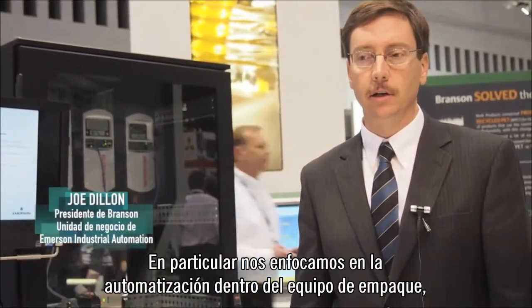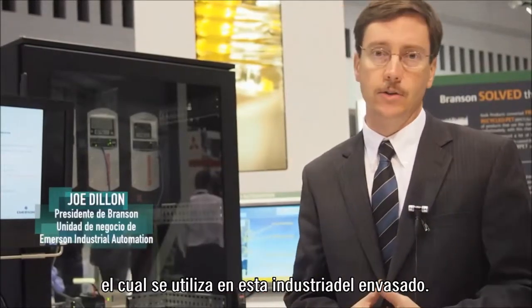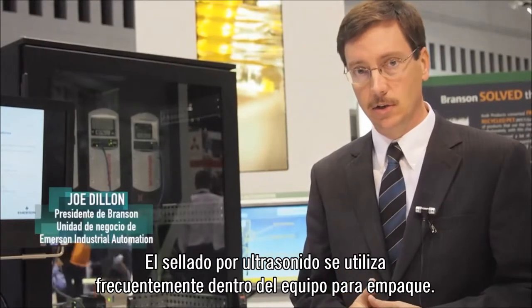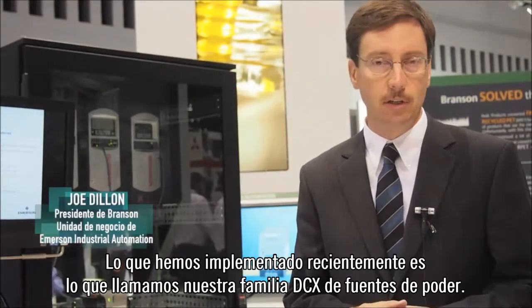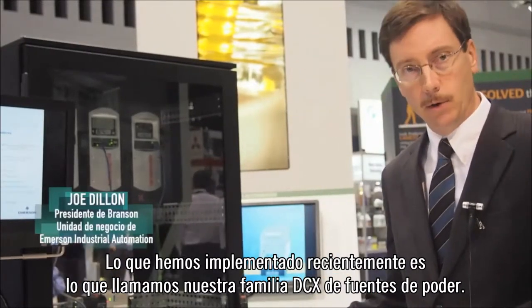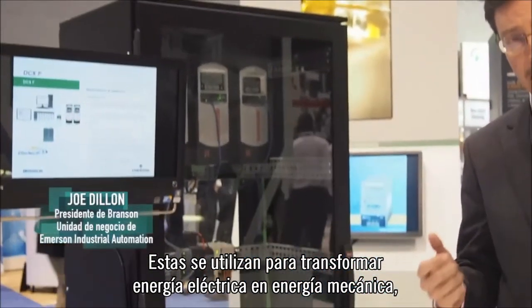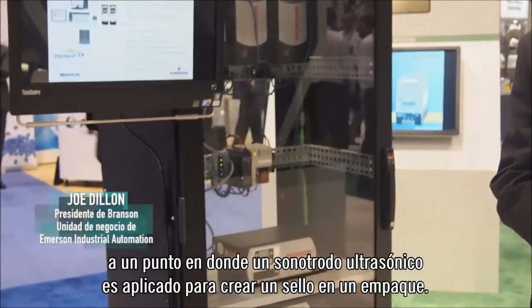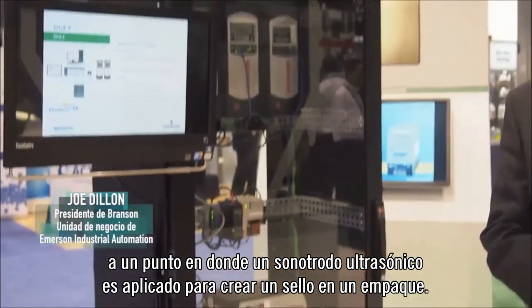We focus on the automation inside the packaging equipment used in the packaging industry, and ultrasonic sealing is often used inside packaging equipment. What we've come up with recently is what we call our VCX family of power supplies. These are used to convert electrical energy into mechanical energy at the point where an ultrasonic horn is applied to create a seal on a package.